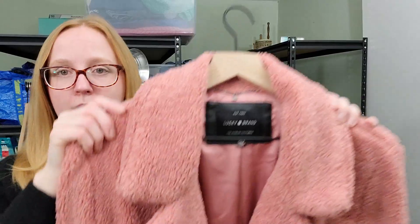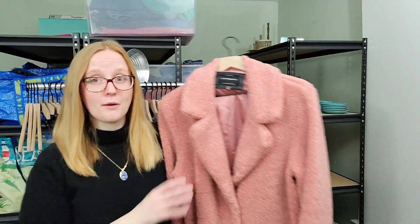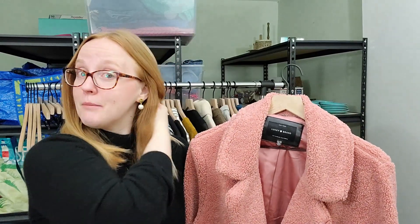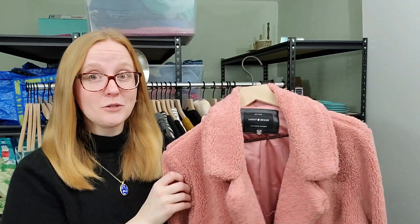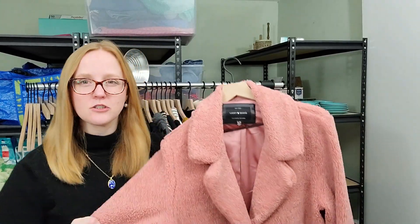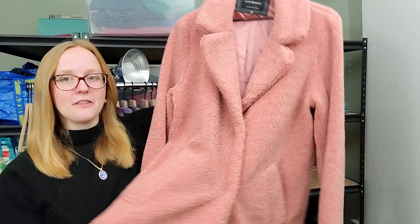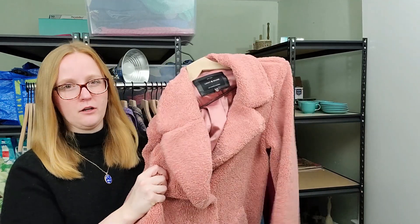This next piece is a Lucky Brand piece — very cute. I actually bought this for myself intending to keep it, but it is way too big and I'm swimming in it. You're supposed to wear these a little on the big side, but I just looked ridiculous. I think you can still find this style at Nordstrom Rack, so I'm not going to get a crazy amount for it, but I'm hoping for around the $50 mark.